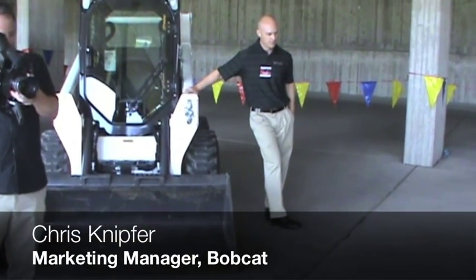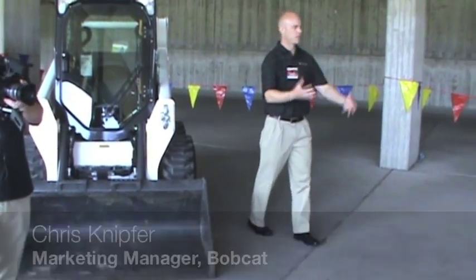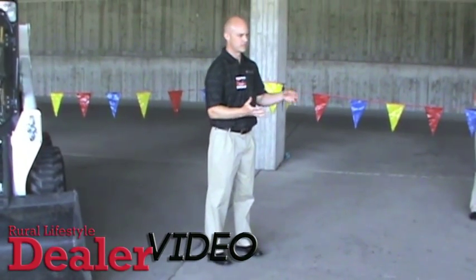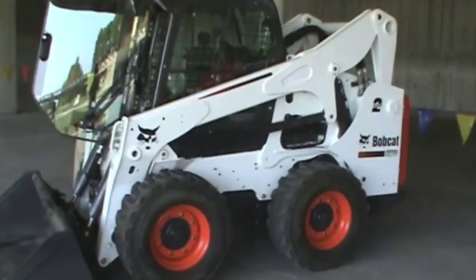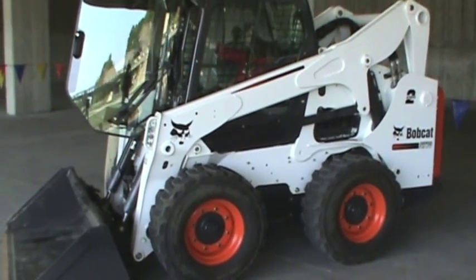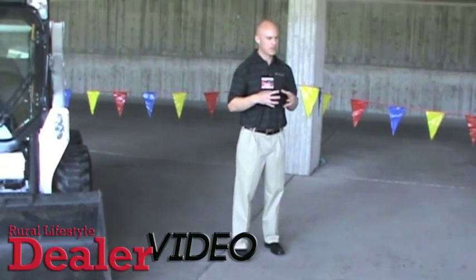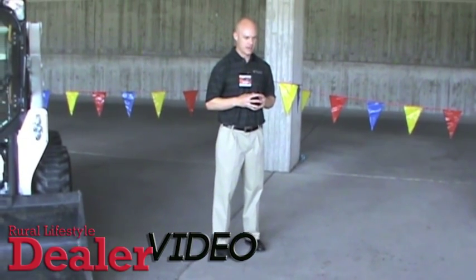Our 500 platform machines — if you're familiar with M series in our loader product line — we've been slowly coming out with new models since about 2008. We started with our 600 series, which is two skids and two track loaders, then in 2010 we came out with the 700 and 800, and now we have our 500 platform. This one's really special because it's kind of closing out the M series — it's the last part of M series for us.